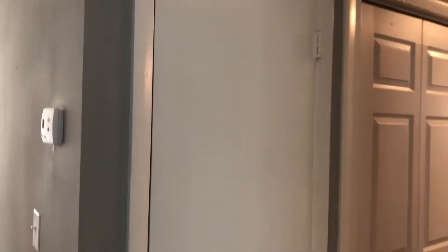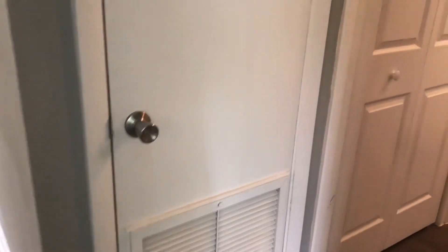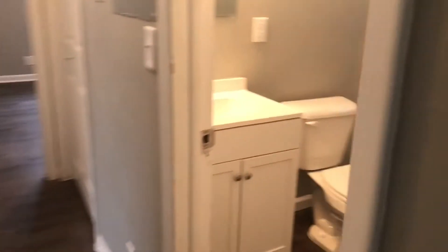As we go down the hallway, the first thing we come to is your HVAC closet, followed by your second full bath. The electrical panel is located on the wall on the outside of your bathroom.